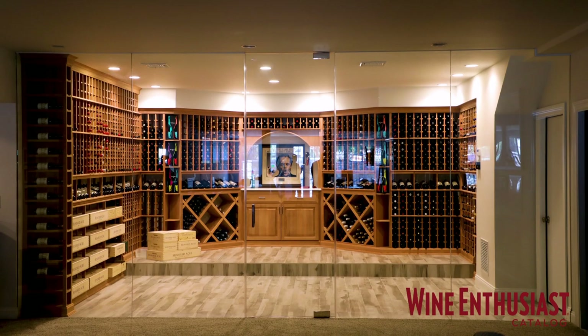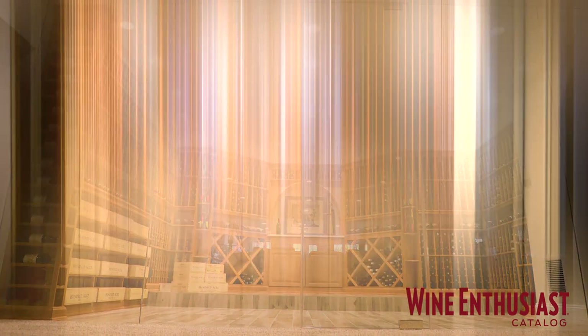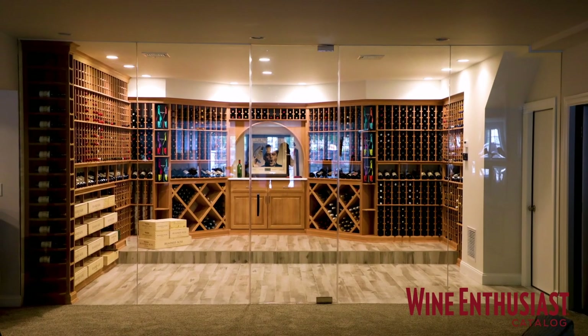Without even walking into this custom cellar, you can see how stunning and show-stopping it is. This customer has chosen a full glass wall and door so everyone from the outside can enjoy the beauty of the cellar inside. Let's go take a look.